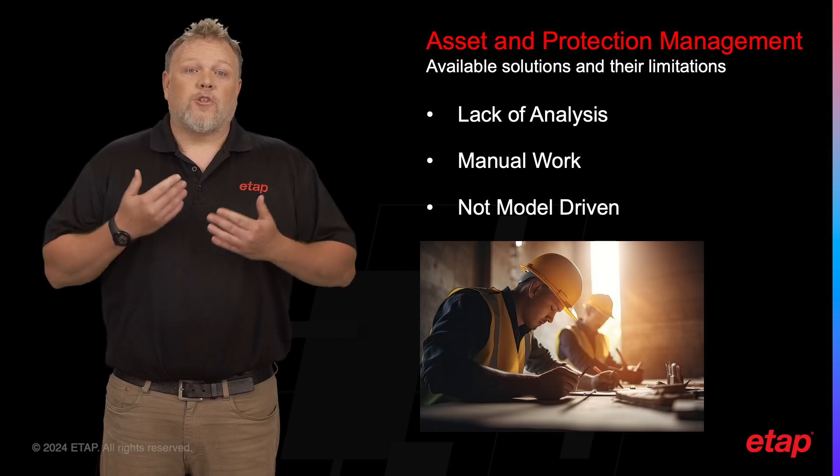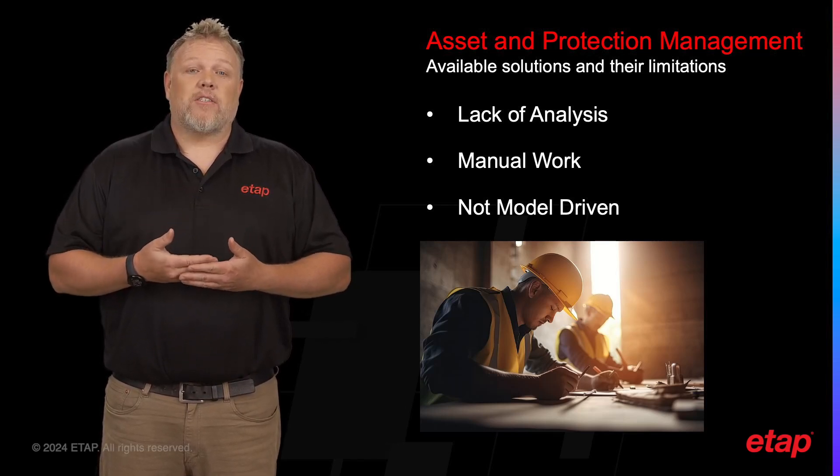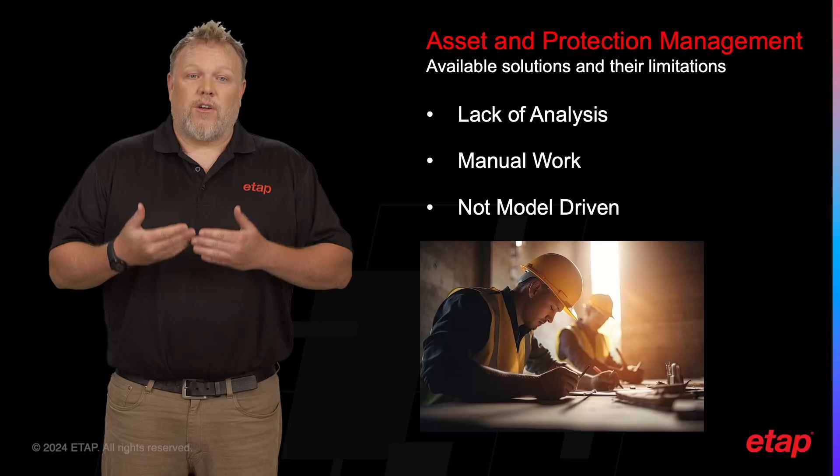Finally, there are tools to analyze fault events; however, they lack the model-based solution which provides significantly more insights into the event and the nature of your electrical system configuration.